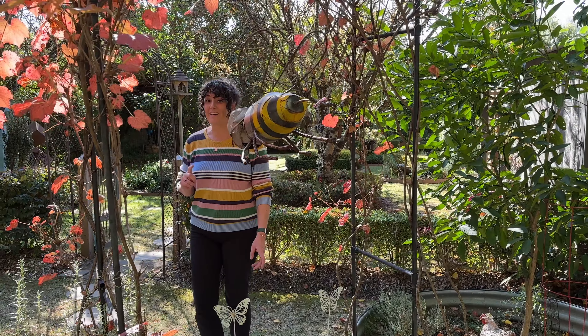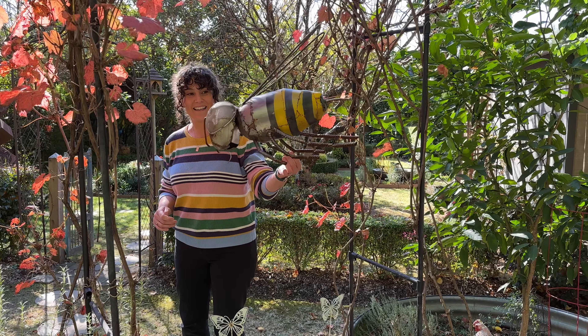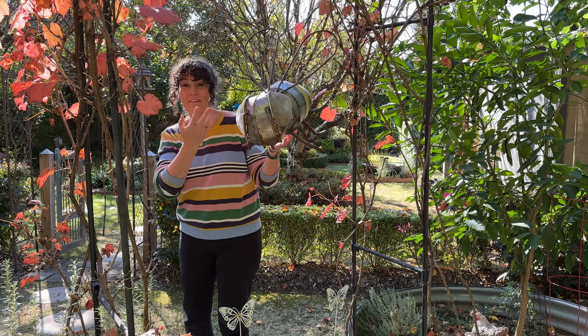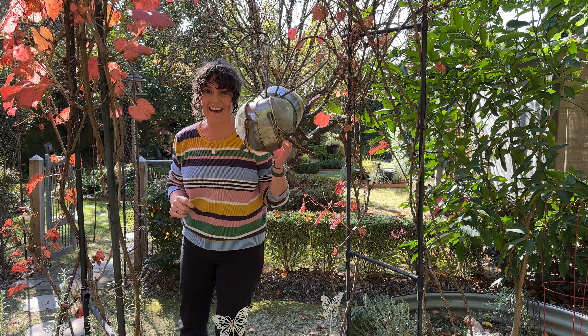I saw a sign earlier that said 'grandma's garden' and I can tell you, if this was my grandma's garden it would be so much fun. I love all the little quirky elements — in every little corner and space, even hanging, there are things for kids to explore. That's a really clever trick to keep them engaged and interested in your garden.